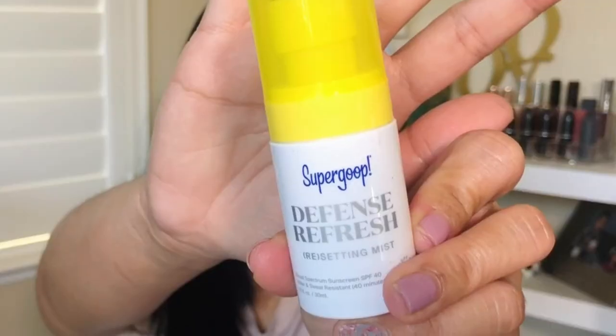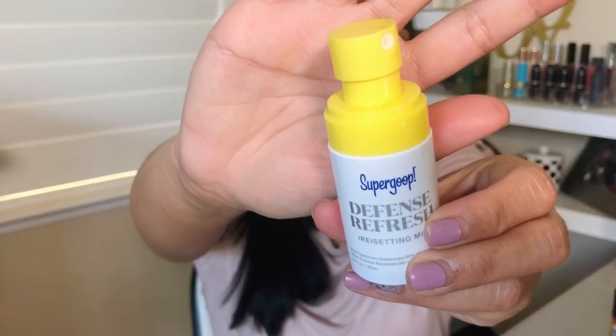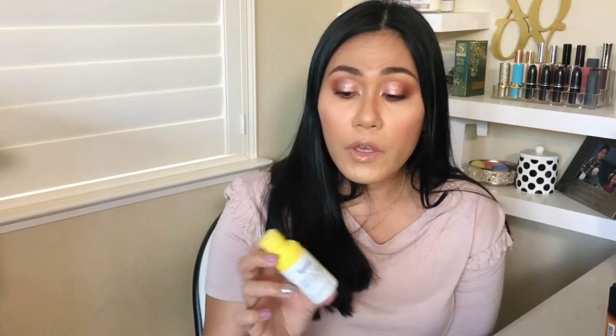Let's talk about the last and final one — this is their Defense Refresh Setting Mist. This has SPF 40. It costs $14 for one ounce, or $30 for 3.4 ounces. The spray looks super cute, packaging looks awesome. When you shake it you can hear those little beads inside that help shake the product really well. If you don't want SPF underneath your makeup, you could use this instead. The claim is that you can reapply sunscreen by spraying this all over your face. It has peppermint oil, which is great for calming and soothing, and rosemary oil, which helps balance the oils on your skin. It smells exactly like the Everyday Lotion — it doesn't smell like sunscreen or hairspray like most setting sprays.